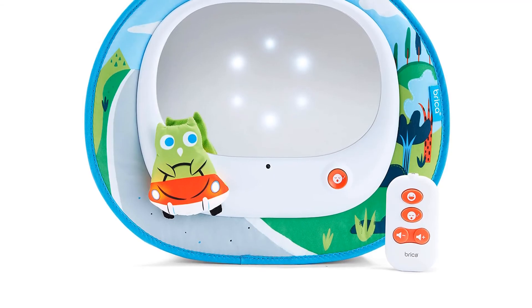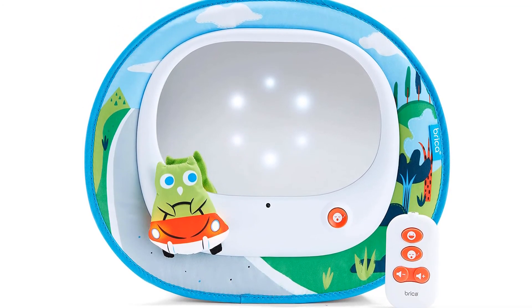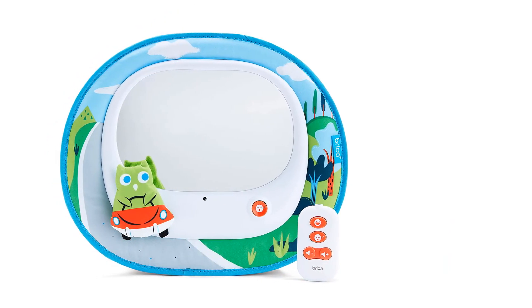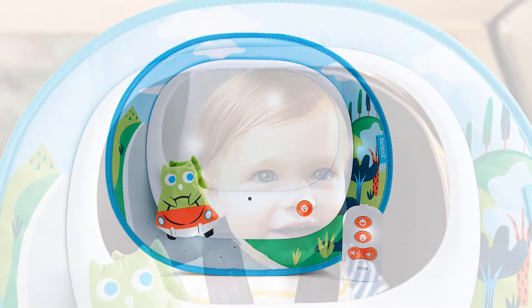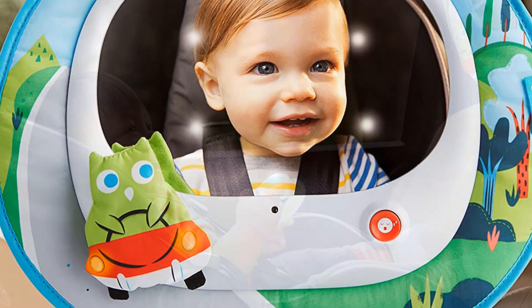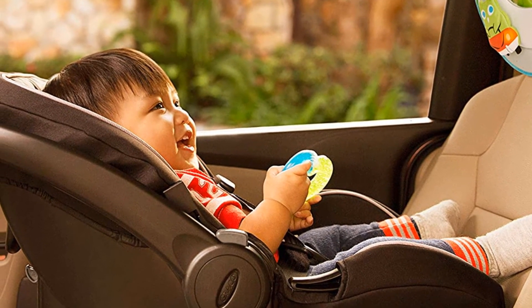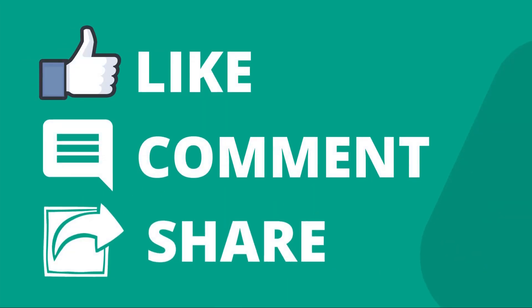An adorable car seat mirror that gets the job done and gives your baby something cute and entertaining to look at while in the car. A remote lets you control music and volume on the mirror, as well as a cute light show. An auto shutoff feature conserves battery life for all those times you forget to turn it off. The mirror is huge and very clear, and the remote has two buttons — one for crying and one for sleeping — so you can control it from the front. It's like an SOS button and has already saved many parents from a few tantrums.